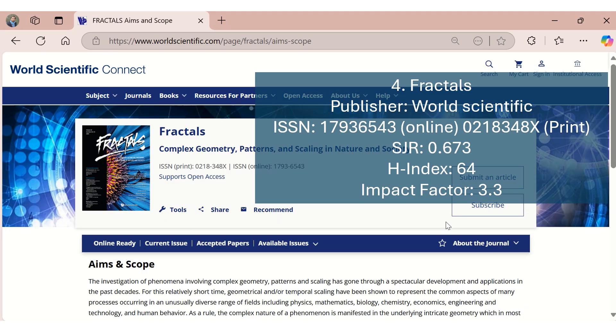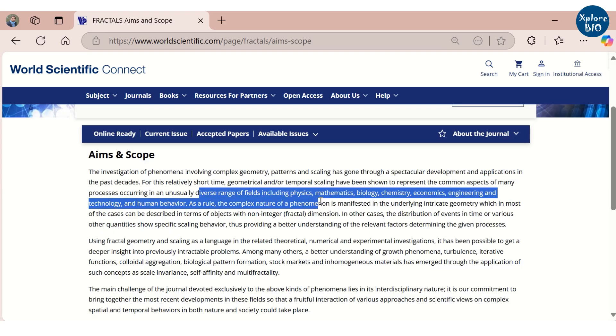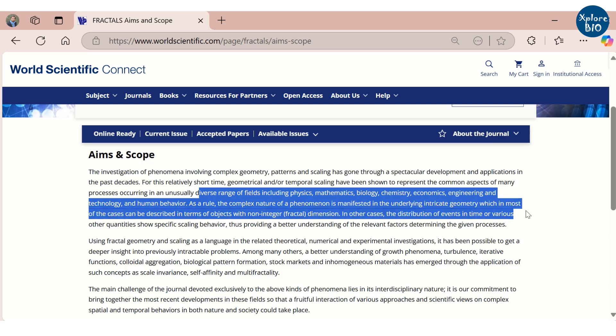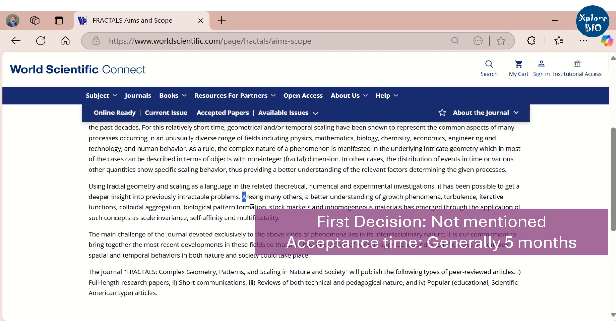The fourth journal is Fractals, published by World Scientific. It has an SGR of 0.673, H-index of 64, and impact factor of 3.3. Fractals welcomes research related to the investigation of phenomena involving complex geometry, patterns, and scaling from diverse fields including physics, mathematics, biology, chemistry, economics, engineering and technology, and human behavior. Fractals is also a hybrid journal that generally takes around 150 days from submission to acceptance.